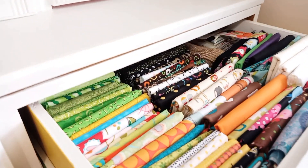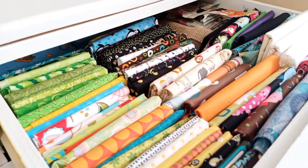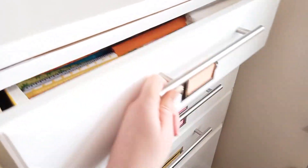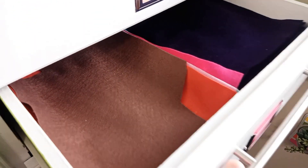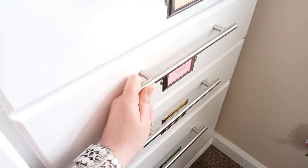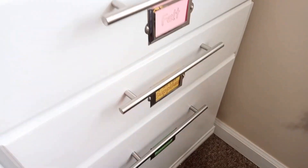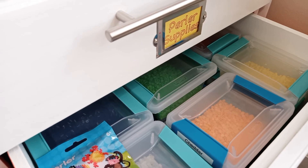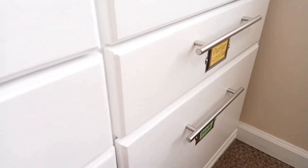This drawer over here is probably my favorite — it's more fabric, specifically my fat quarters and anything smaller than a yard. It's a super colorful drawer and I just love how it looks when I open it. The next one is full of felt — I use felt for a bunch of different things and I have it in a bunch of different colors. And then here are perler bead supplies, all nicely organized into tiny bins and kept in that bottom drawer.